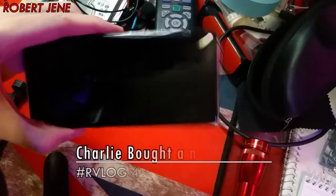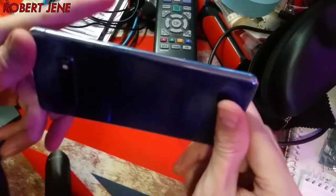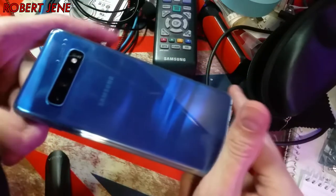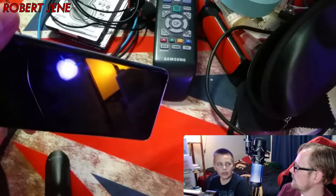He did all the research himself and bought himself a phone. This is a Galaxy S10. He's been looking at different phone models for how long? At least six months, right? Yeah.